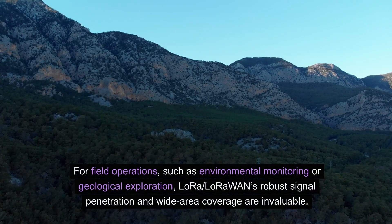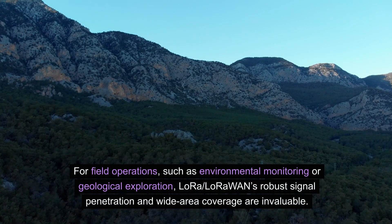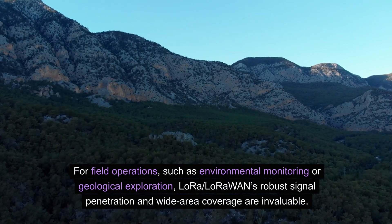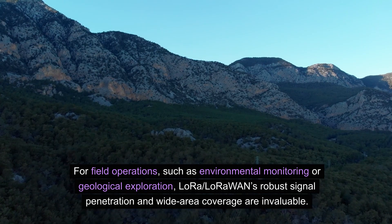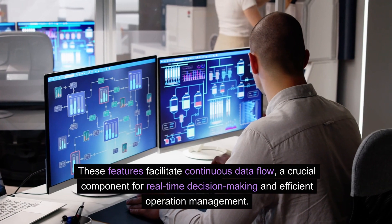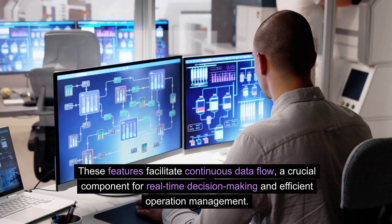For field operations such as environmental monitoring or geological exploration, LoRa LoRaWAN's robust signal penetration and wide area coverage are invaluable. These features facilitate continuous data flow, a crucial component for real-time decision-making and efficient operation management.